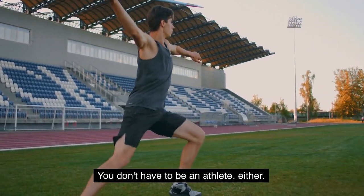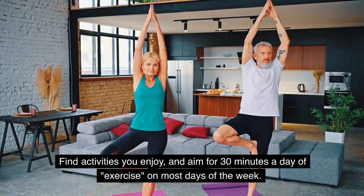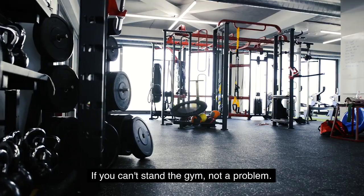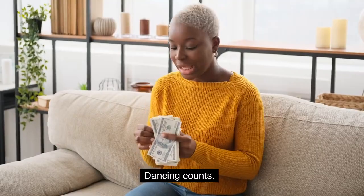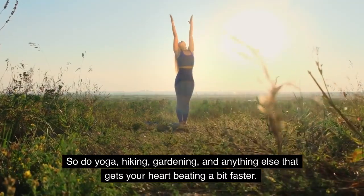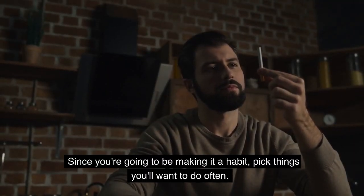You don't have to be an athlete, either. Put the fun back in exercise. Find activities you enjoy, and aim for 30 minutes a day of exercise on most days of the week. If you can't stand the gym, not a problem. Dancing counts. So do yoga, hiking, gardening, and anything else that gets your heart beating a bit faster. Since you're going to be making it a habit, pick things you'll want to do often.